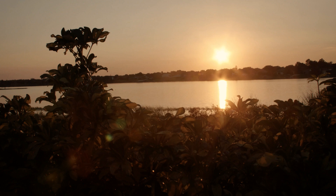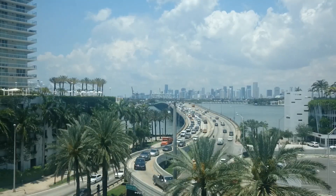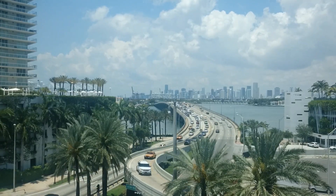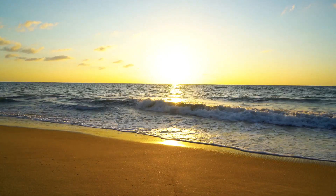Florida also has an abundance of museums, art galleries, all kinds of restaurants, and historical sites to offer visitors. But despite all its man-made wonders, Florida is also a spectacular place for nature lovers. Here are some of the top things to do in Florida.